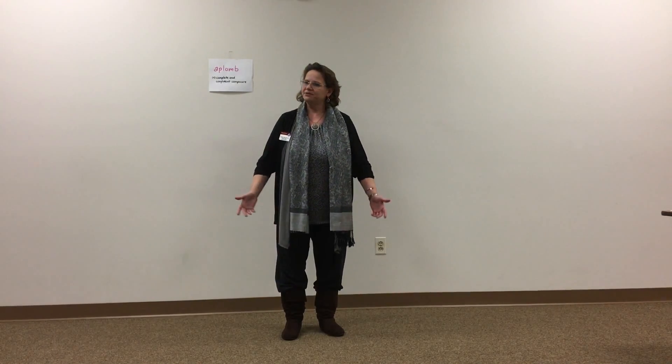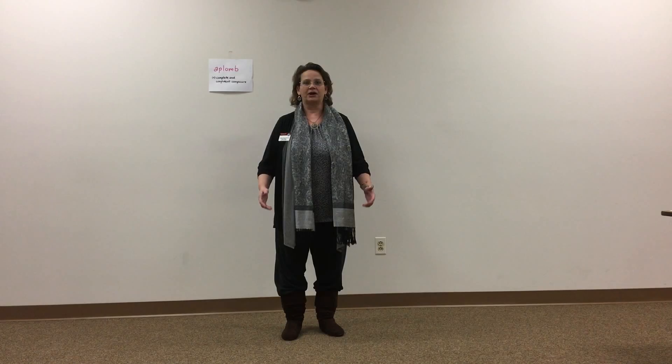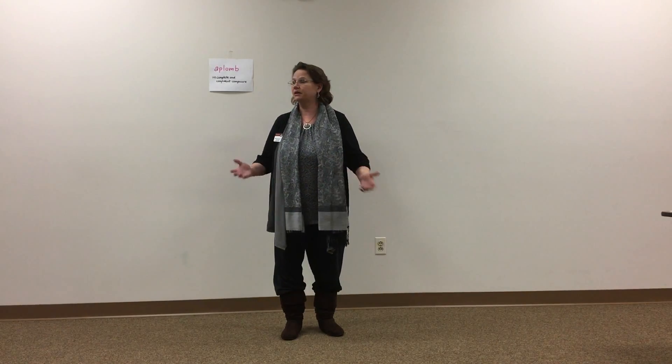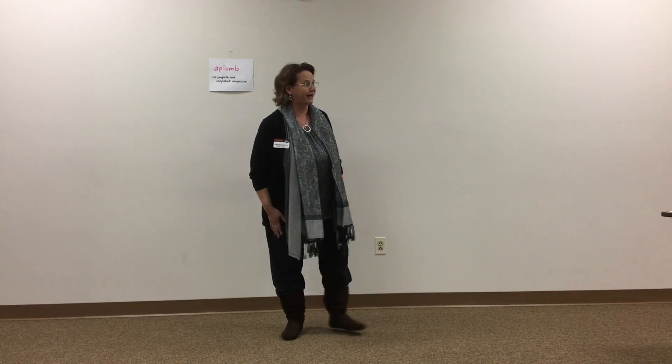Hello, Toastmasters, honored guests. Impromptu speeches are extended versions of table topics. They're also known as a pocket speech. And all of us should have pocket speeches in our pockets, whether we have pockets or — in some cases — not.